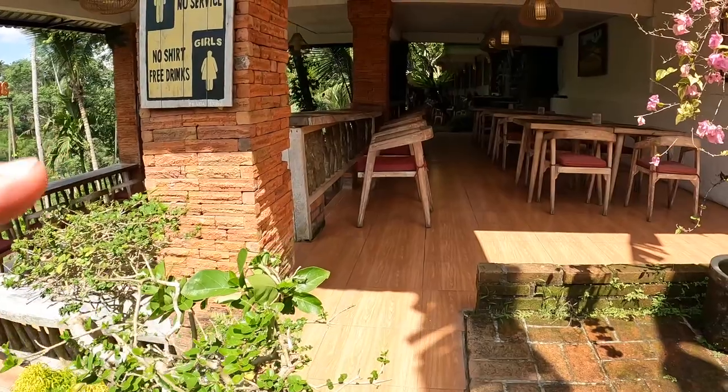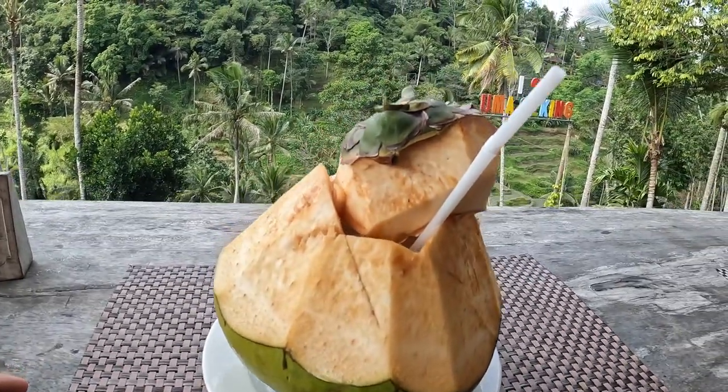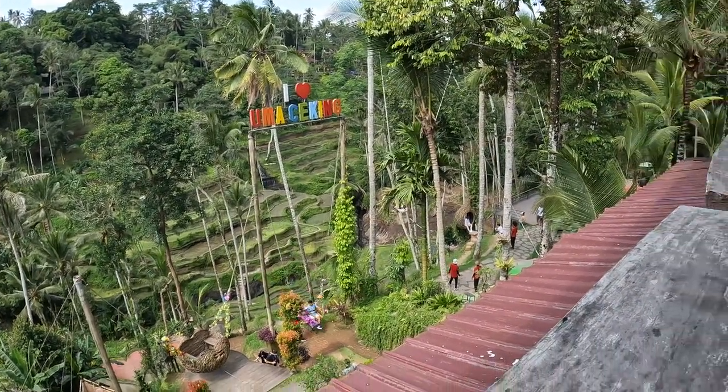Up top they've got one that goes way down there. And just when you think it can't get more beautiful, you can sit down with a fresh coconut and watch the people swing. I love Indonesia!